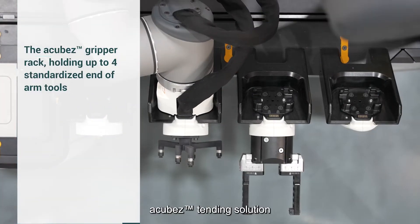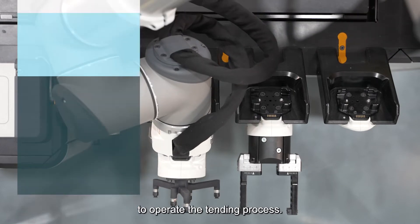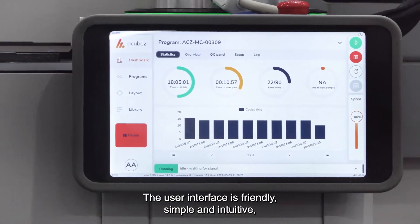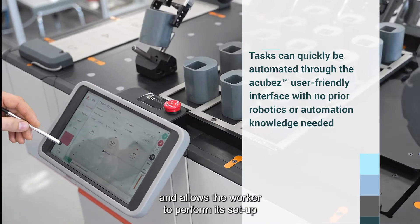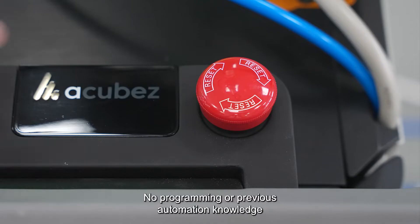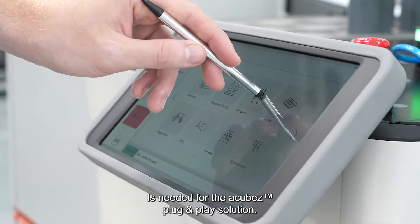A-Cubes' tending solution allows an easy and intuitive way for the worker to operate the tending process. The user interface is friendly, simple and intuitive, and allows the worker to perform its setup in a very short time. No programming or previous automation knowledge is needed for the A-Cubes' plug-and-play solution.